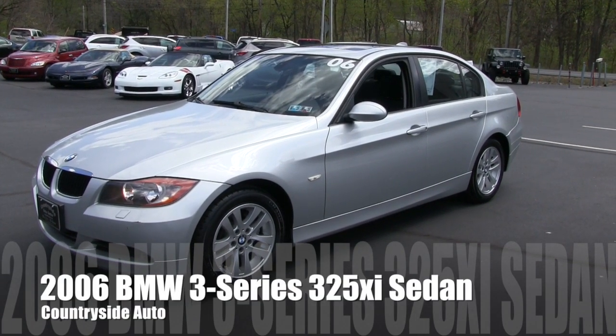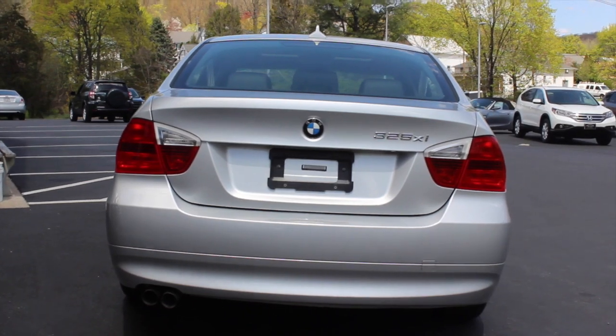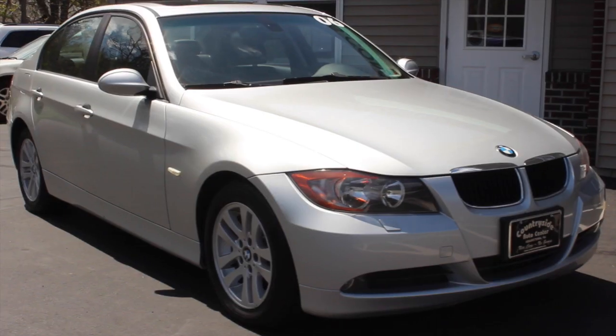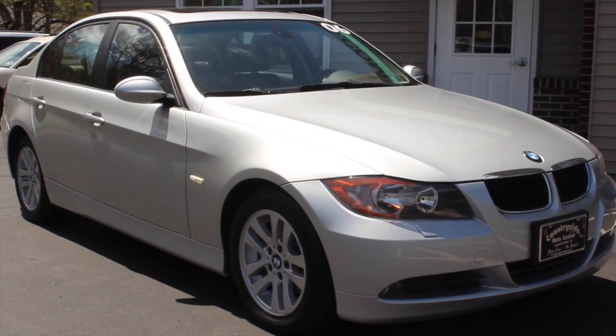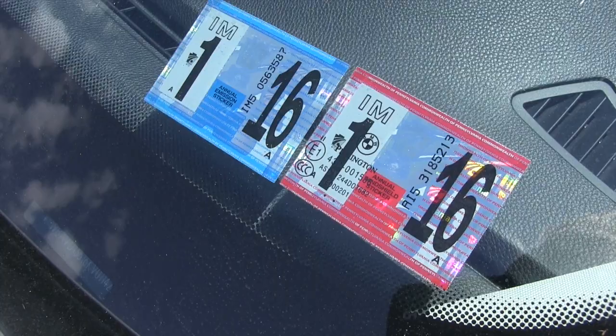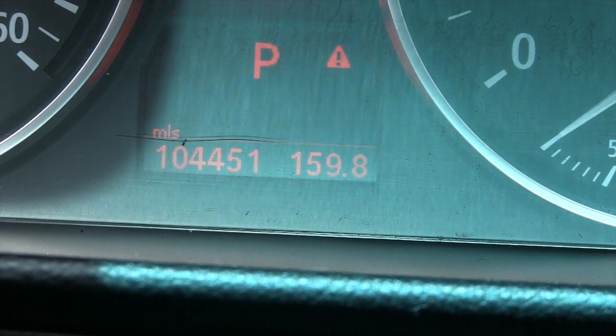This is a 2006 BMW 325 XI. It is all-wheel drive. It does have a clean Carfax. It has been serviced and inspected. The oil has been changed and the sticker is good till January 2016. Currently has about 104,400 miles on it.